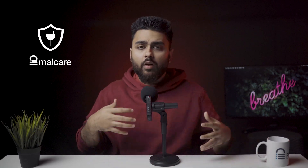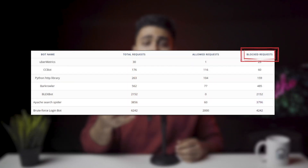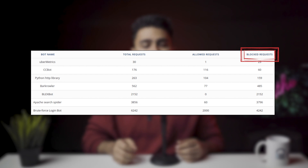If one IP address tries to log in multiple times, you can set a limit for how many attempts that particular address is allowed. This can get a little bit complex, but if you have a security plugin like Malcare installed, it will automatically be taken care of. Malcare's firewall automatically blocks brute force attacks against your website and secures it against malicious bots and attackers.